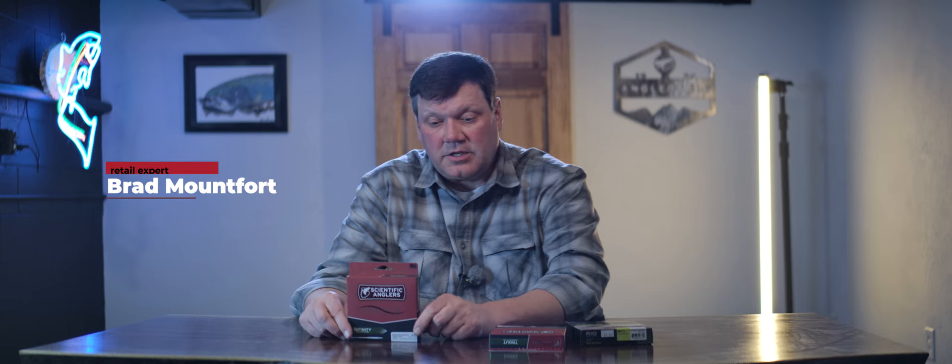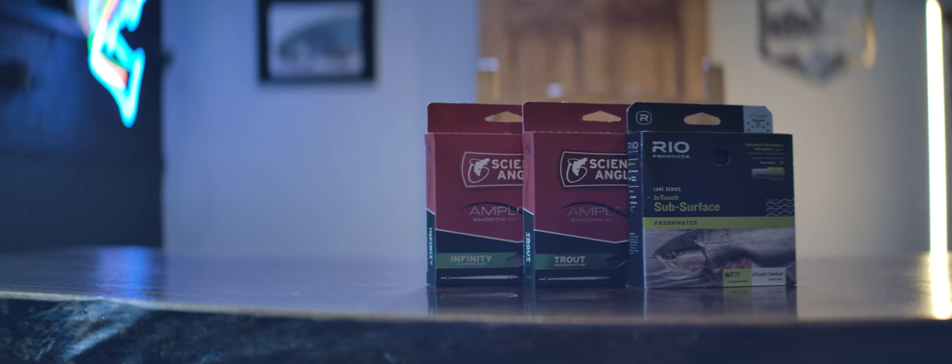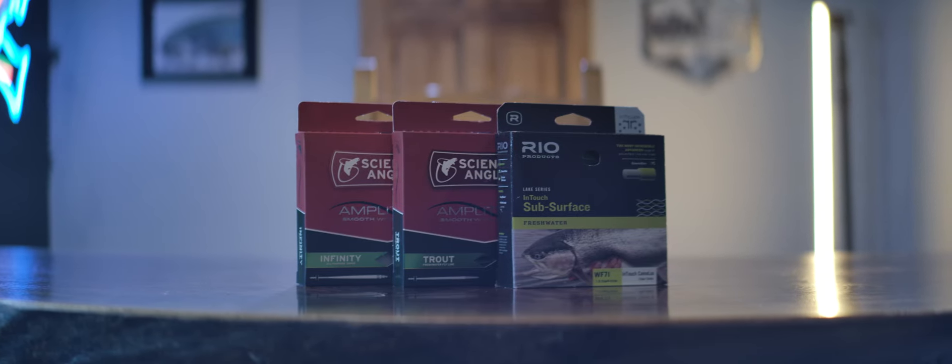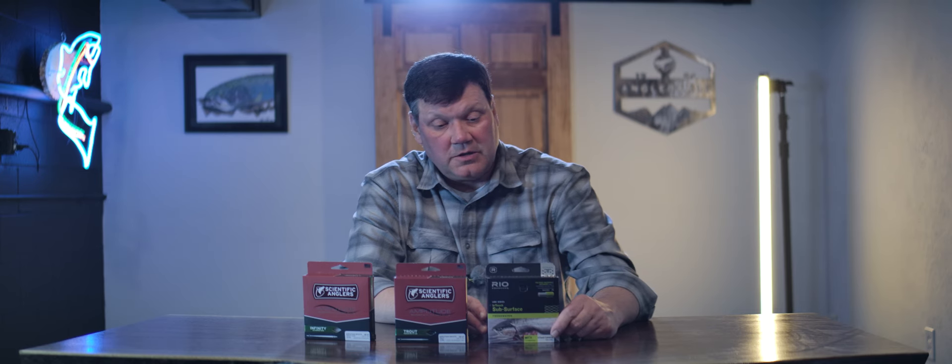This is Brad from Anglers All. Going over a couple of lines I've used this past year. My all-around line is the Infinity — you can use it for dry flies, nymphs, small streamers, and tailwaters. Another SA line I've fished in the last six months is the Trout, which works really well on softer-action and medium-action rods like some of the Winston rods. For lake fishing, something I really enjoy in spring and summer, I like the Subsurface Real Camel Luxe — an intermediate line that sinks very slowly, good from two or three inches under the surface down to about three or four feet depending on how long you count it down. Great for damselflies, midges, scuds, chironomids, and small streamers — especially when there's a little chop and you need a direct connection to your fly.